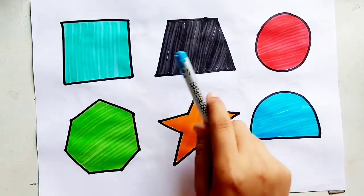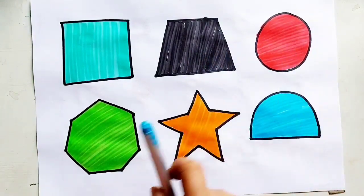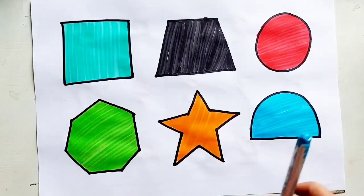Square, trapezoid, circle, heptagon, star, semicircle.